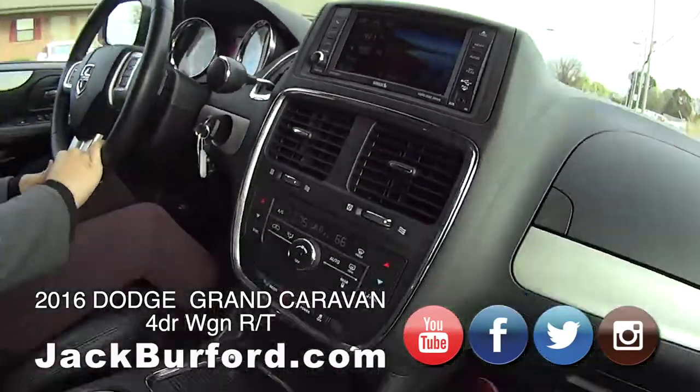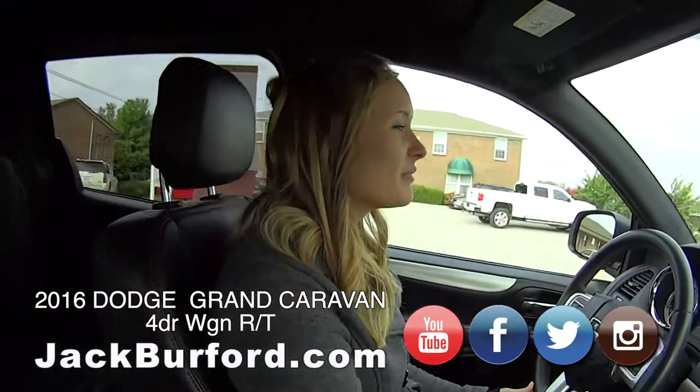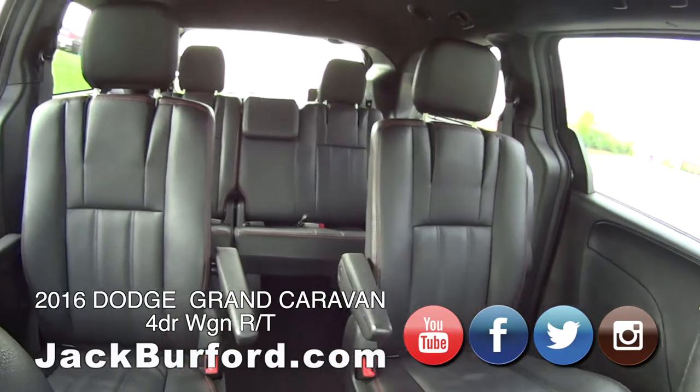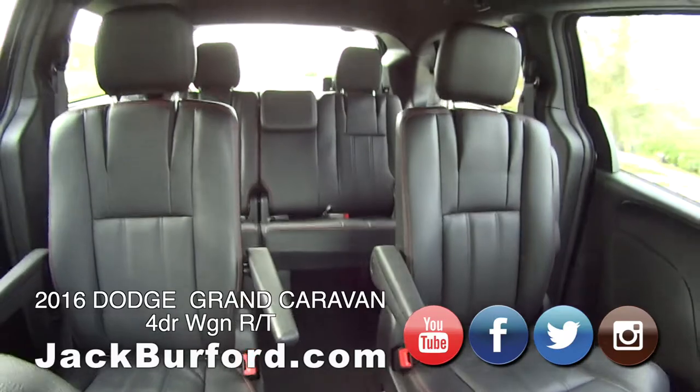2016, all blacked out. These seats are comfortable, very comfortable. You talked about how comfortable this van rides all the time, didn't you? Yes, oh it is soft. It is nice. And this is leather throughout, red stitching. That third row drops down and lays flat.